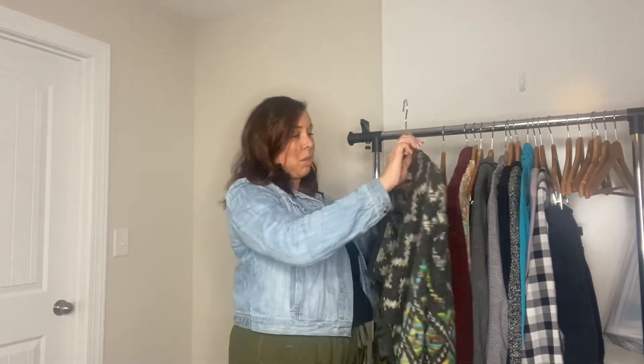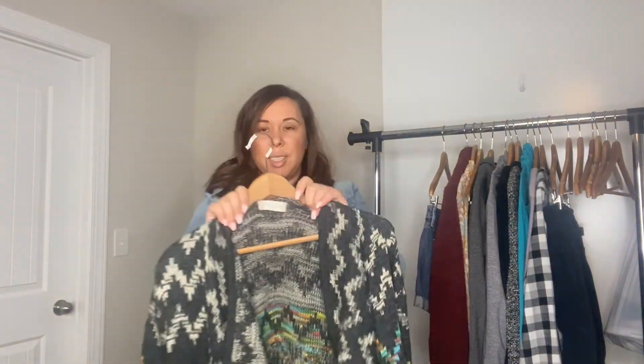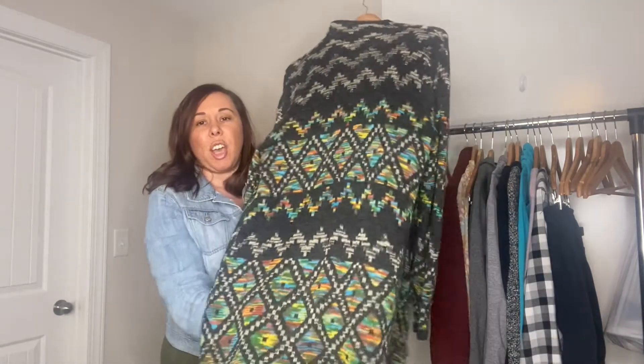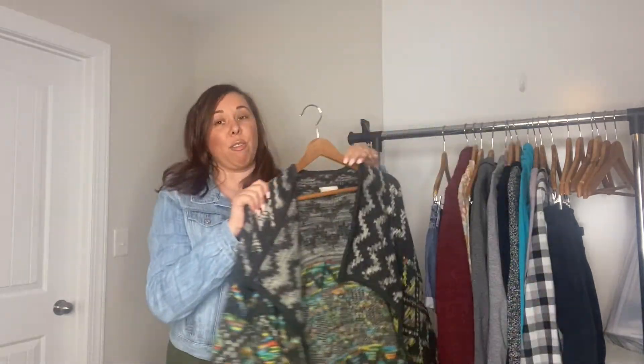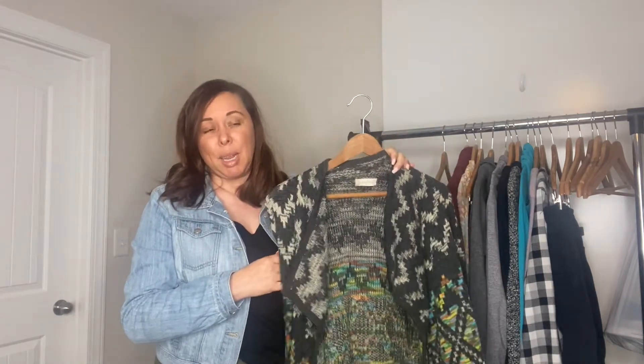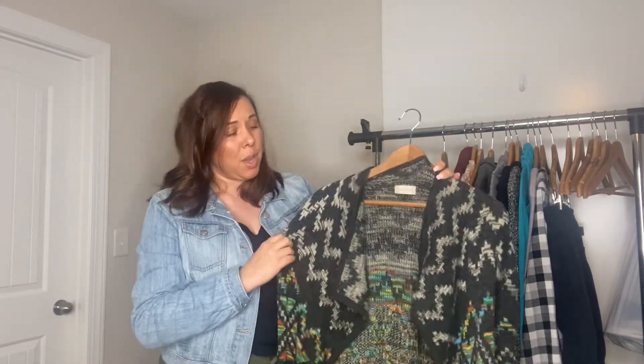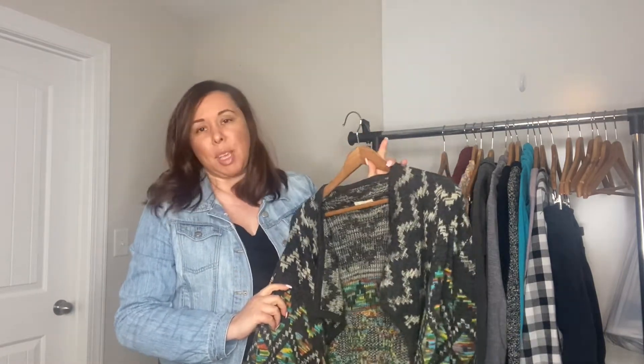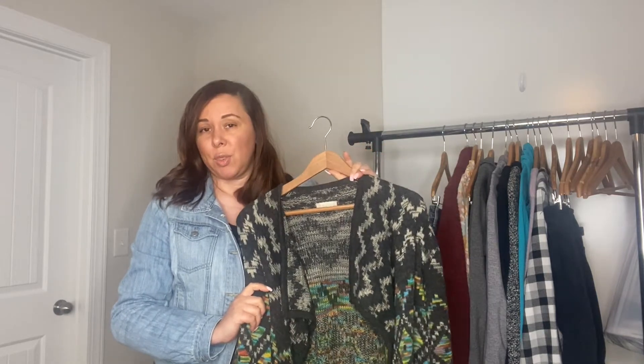The first item I'm going to show you is by the brand Altered State. If you've watched any of my videos before, you've probably heard me say that I don't really pick up Altered State very much, but I thought this cardigan was really pretty. It has this tribal Aztec vibe going and I really like that. It's not my size — it's a size medium — so I'm going to try to sell this. I'm thinking I'll be able to get between $25 and $30 for this. I paid $5.